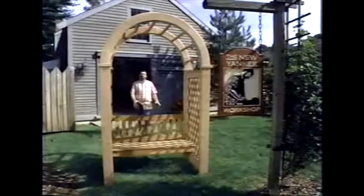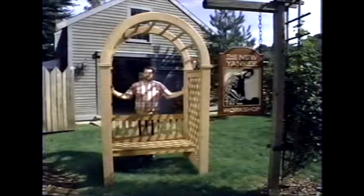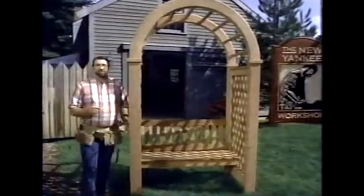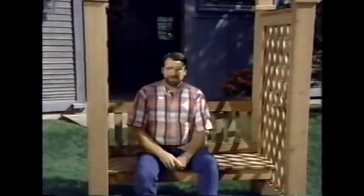Hi, I'm Norm Abram. Welcome to the New Yankee Workshop, where today we're going to build this handsome redwood arbor. We've found dozens of examples of these attractive garden features on the beautiful island of Nantucket, and we'll take you there and show you what we found next right here on the New Yankee Workshop.